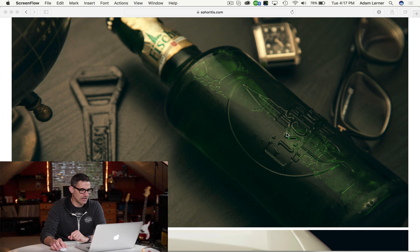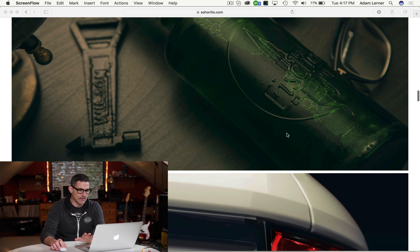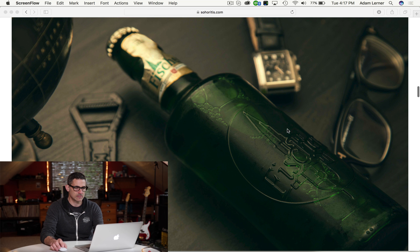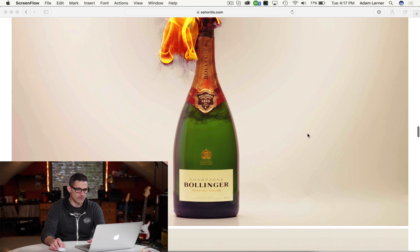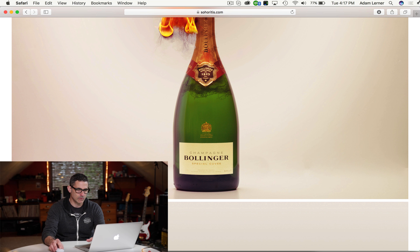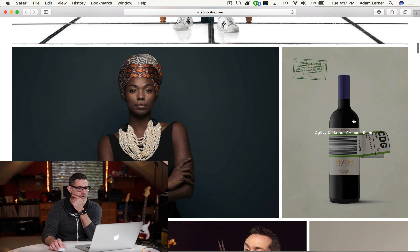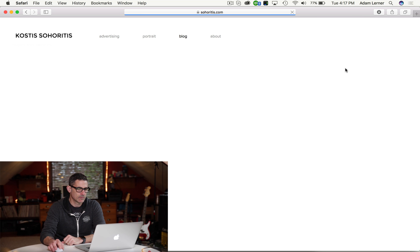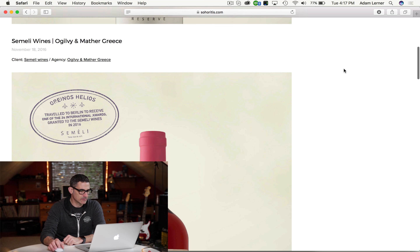Very nice looking assemblage of still life — there's a nice still life shot right here. So we've got a whole bunch of stuff here. I'm going to go back up to the top. When you hover over every one of these it kind of gives you a sense of what it is. So let's go see Ogilvy and Mather Greece — Sommelier wine. I guess he shot this for them.